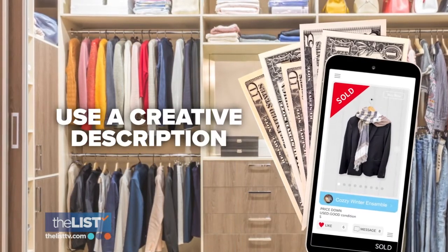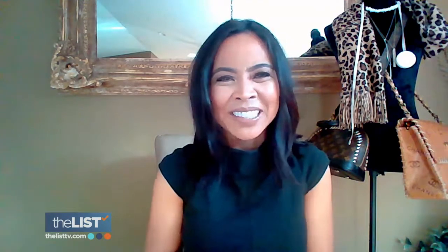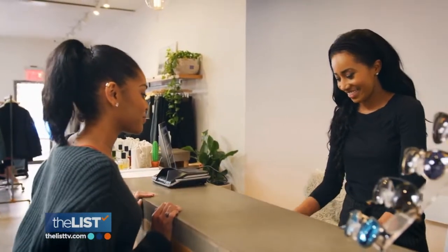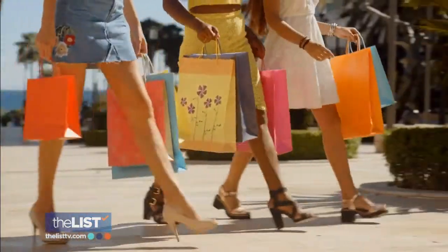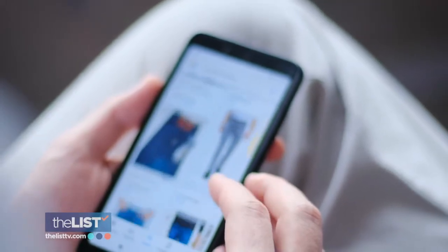Next, use a creative description. What was it that made you grab that item? Was it the price? Was it the color? Was it the style? Because for shoppers, Pinky says a great story and some pizzazz is a lot more enticing than info on fabric.